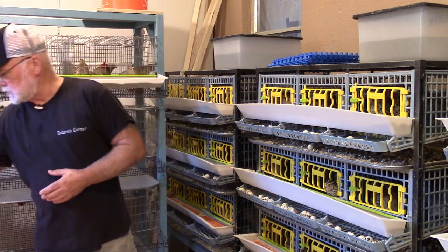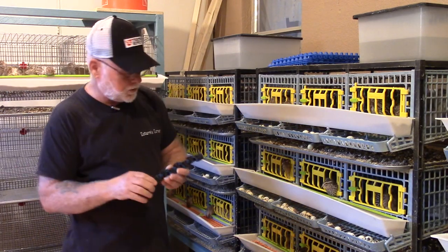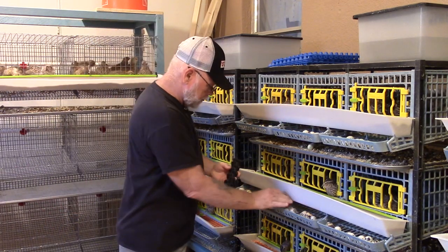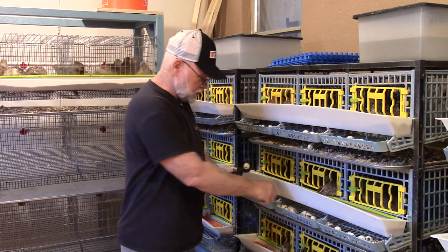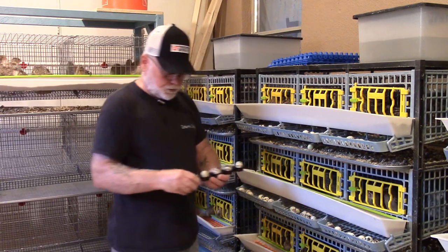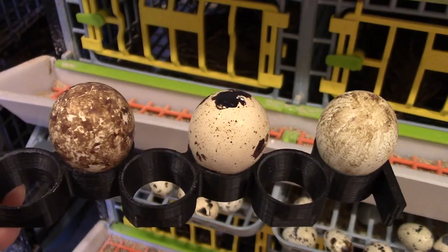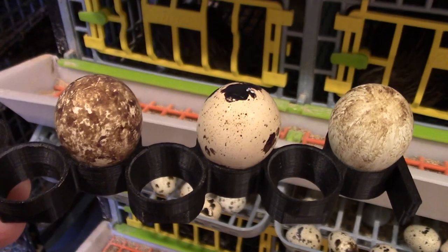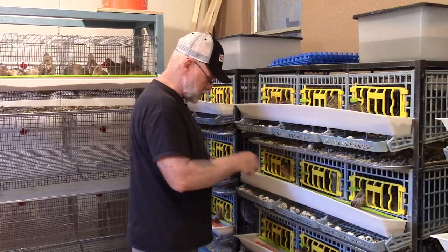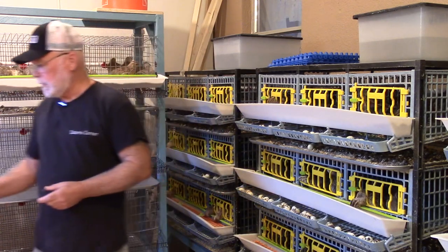This is actually a jumbo size rail, so this fits pretty good. But with my standard size rail, sometimes if I've got really big eggs I have to use every other hole just to get them all to fit — so I'm wasting space in my incubator. I'm sure your customer would end up having to do the same thing.